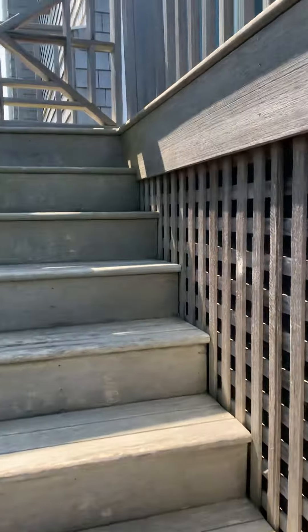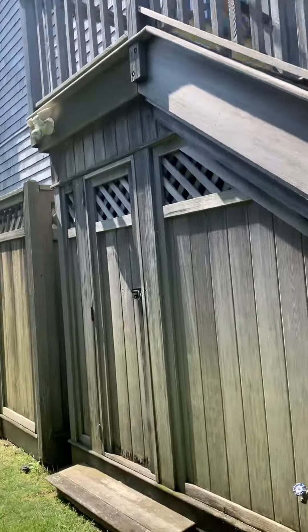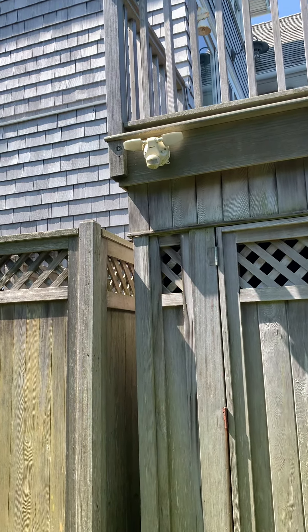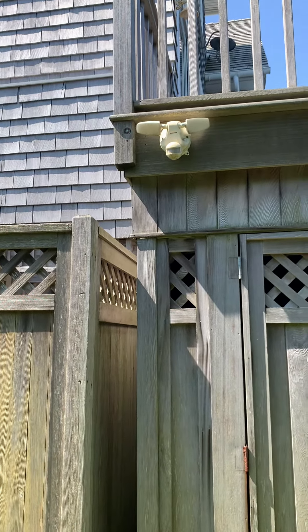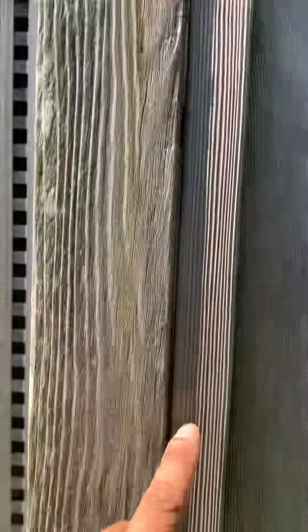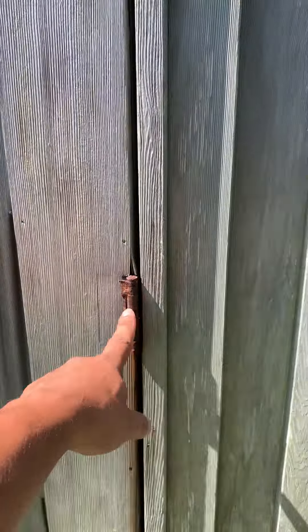So we're gonna replace that light and wait for these ones to go bad to replace them too, because it's gonna happen soon — this winter or next summer. Because they get a lot of salt. Look how bad they are — these are like the most expensive hinges, made for outside, and they just go bad.